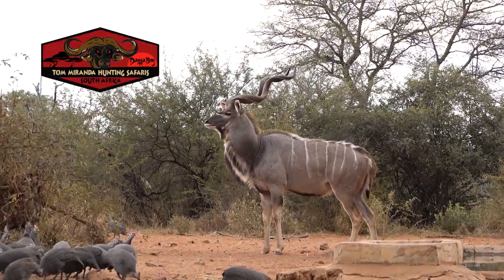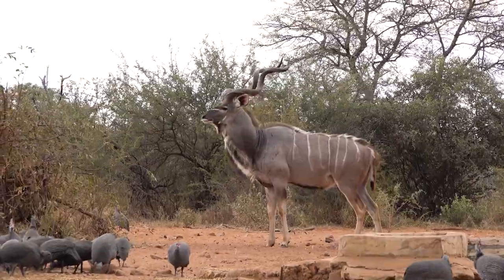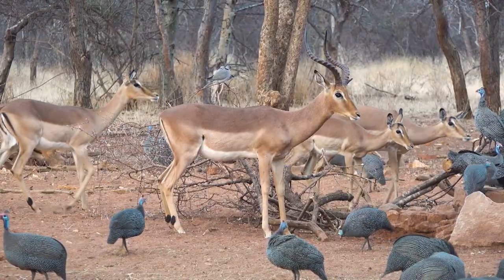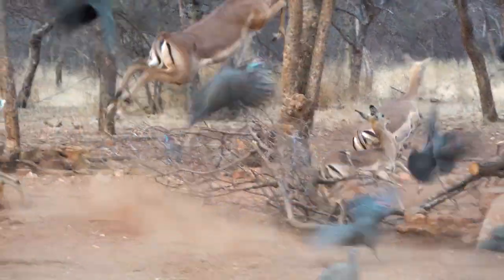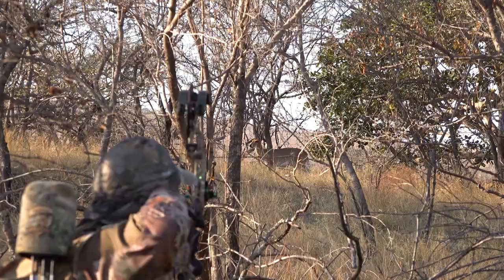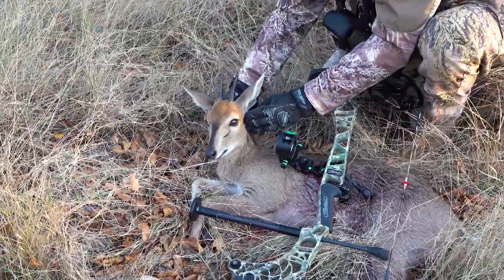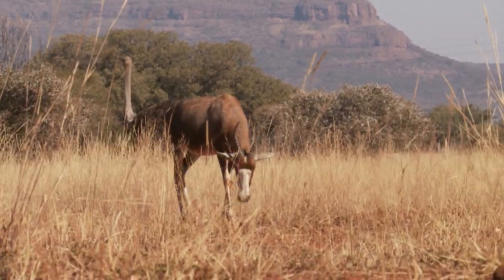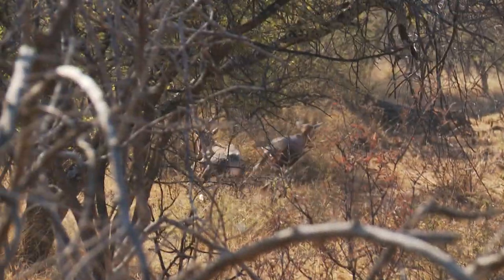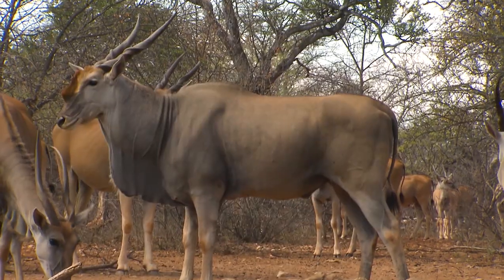I've seen hunters pass animal after animal, only to get to camp that evening and wish they would have shot, hoping that tomorrow the same animal will come in the same way. Well, it almost never happens. I was hunting the Limpopo bushbuck in 2005 and had a huge common duiker walk in just before dark. I passed him — a huge mistake, as I never had another chance to shoot a duiker for the next 20-plus trips to Africa. Today I have two common duikers, and neither are half the size of the one I let go. On another occasion I passed a blesbuck that I should have shot, and amazingly the blesbuck ended up being my final species for the Safari Club International Animals of Africa milestone. On traveling hunts, a bowhunter must learn to capitalize on opportunity.